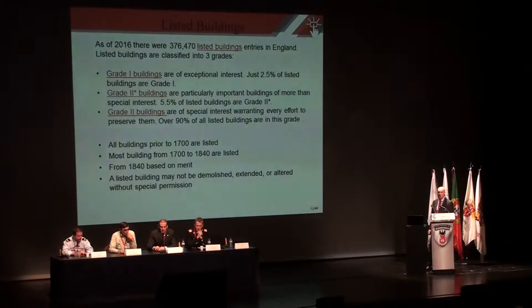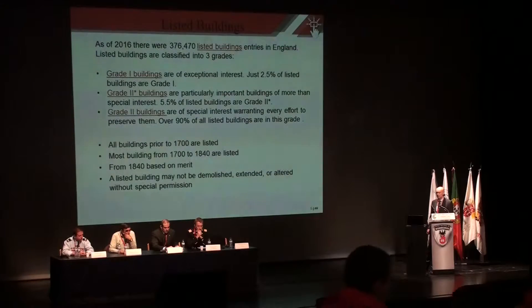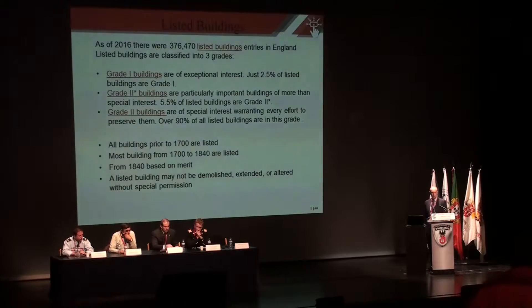In the UK, and particularly England, we grade buildings and then we try and protect them. There are 376,000 buildings in England alone that are listed — Grade 1, 2-star and Grade 2. All buildings before 1700 are already protected, most between 1700 and 1840, and then based on merit afterwards. A listed building may not be demolished, extended or altered without permission from the government.